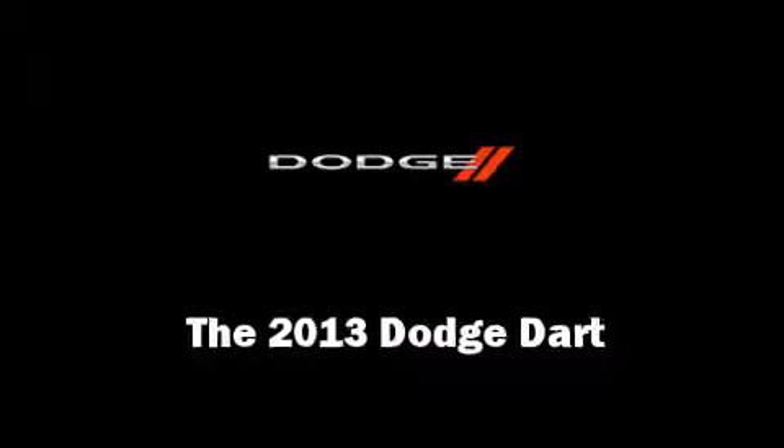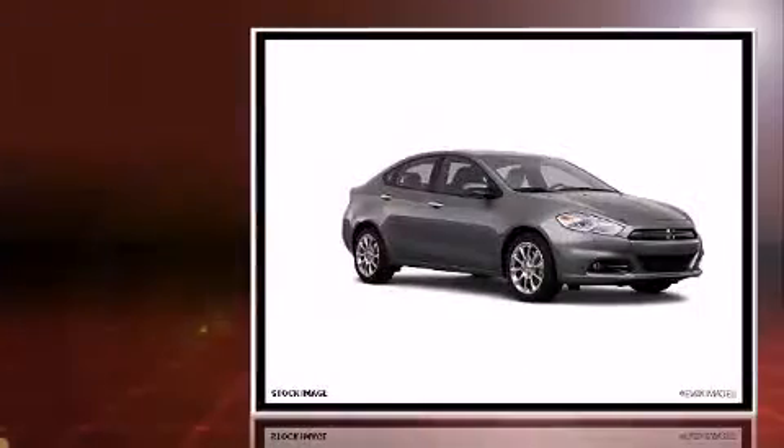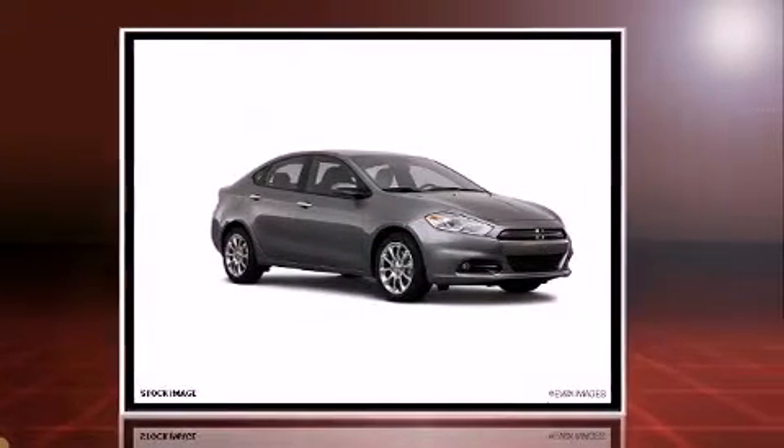Climb inside the 2013 Dodge Dart. This four-door, five-passenger sedan stands out among competitors in its class. It features a front-wheel drive platform, an automatic transmission, and an efficient four-cylinder engine.